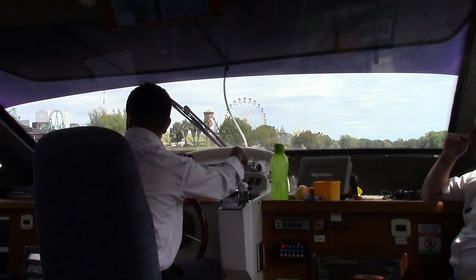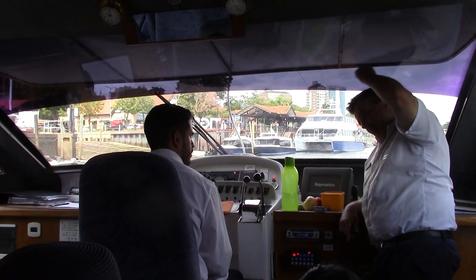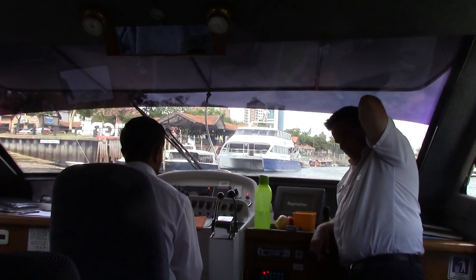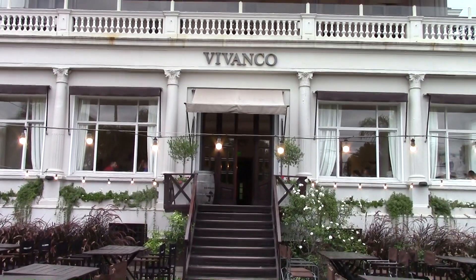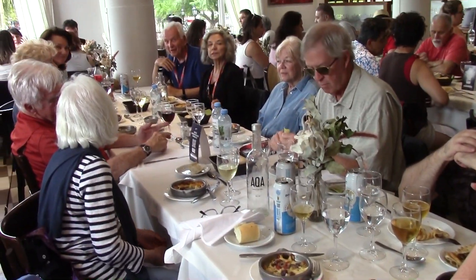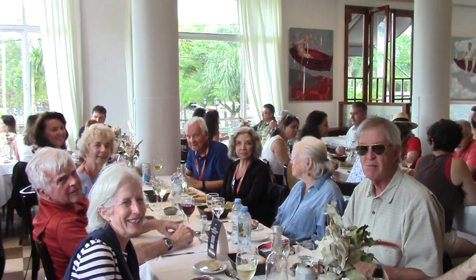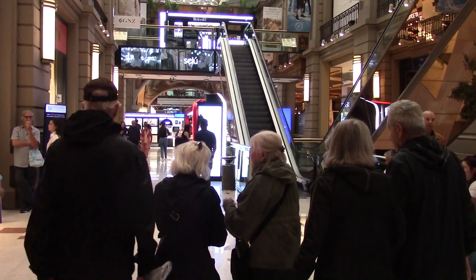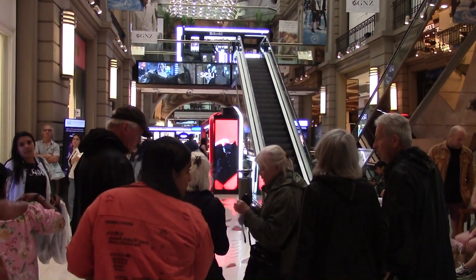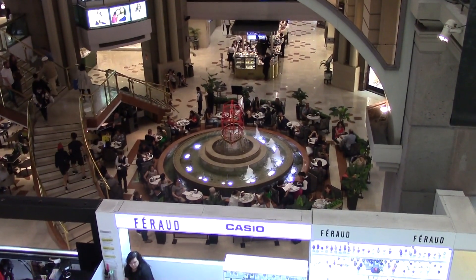Here we have a ferris wheel. We are about to have lunch in this restaurant. We are having an extremely slow lunch here. We have escaped from the rain and this is the view down into the pool.